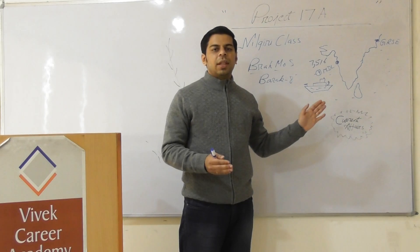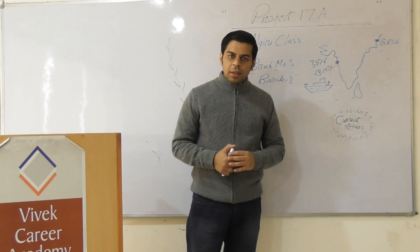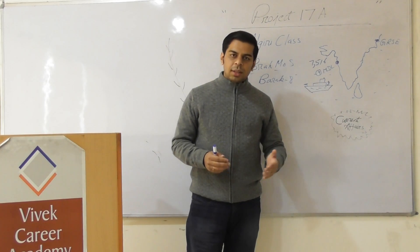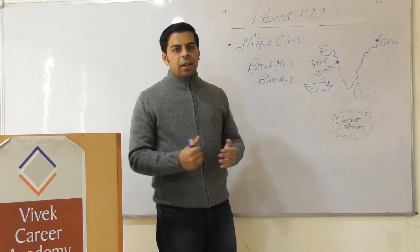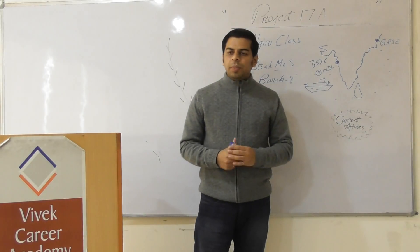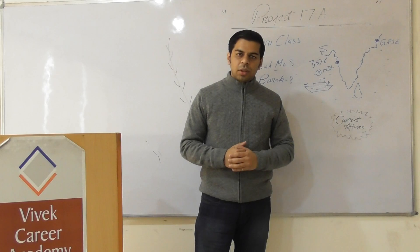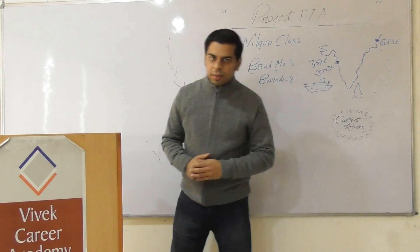Project 17A is the advanced version of Project 17, incorporating new capabilities. If you have any specific queries that have not been answered, you can ask them in the comment section and I will try to answer them. I hope this small session on today's defense current affairs was useful for you. Thank you very much.